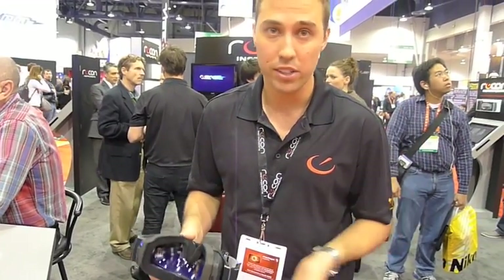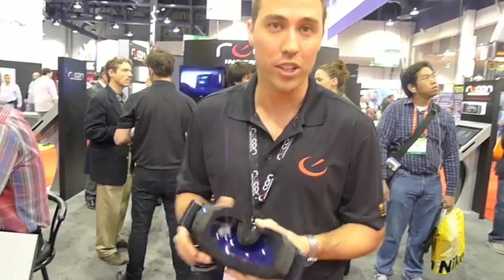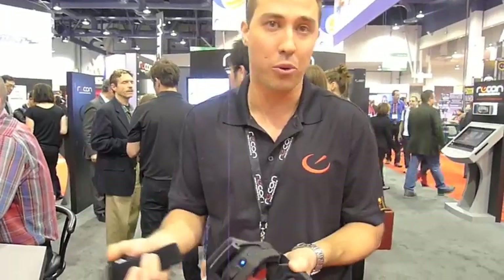The device also has jump tracking and run tracking, so you can prove to your friends how high you jumped. If I throw this thing up in the air right now, it'll give me total air time. Everything's tracked on our website and on our Android app.